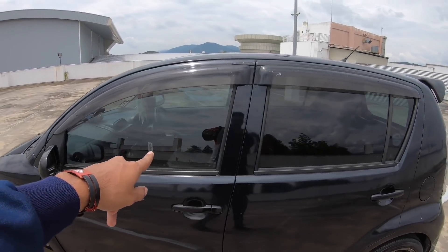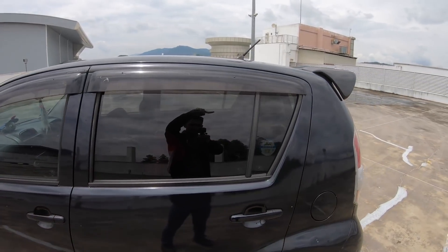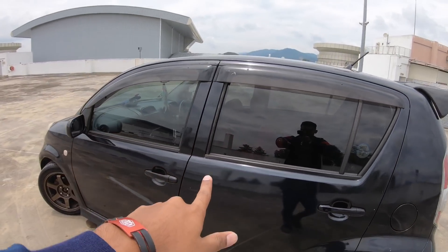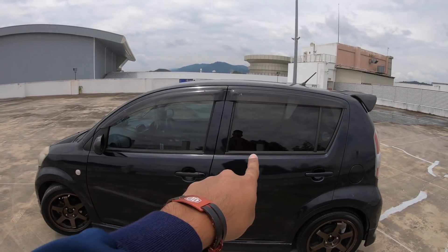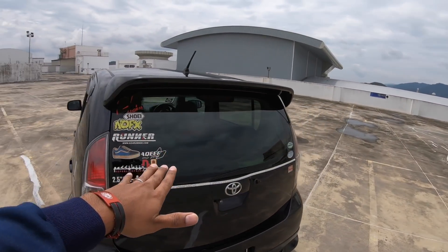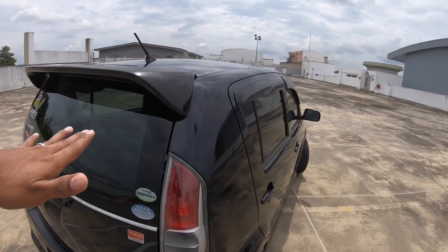Cermin pula aku tukar Chromax, totally empat-empat cermin Chromax. Tak ada tinted, tapi kalau korang boleh nampak dalam kamera ni, belakang lagi gelap dari depan. Depan cerah, cermin belakang pun tak berapa gelap tak berapa cerah. Memang nice — Chromax ni macam kehijauan macam tu.